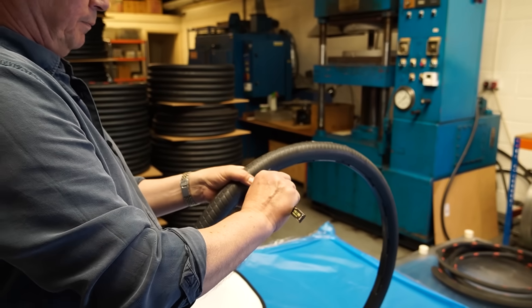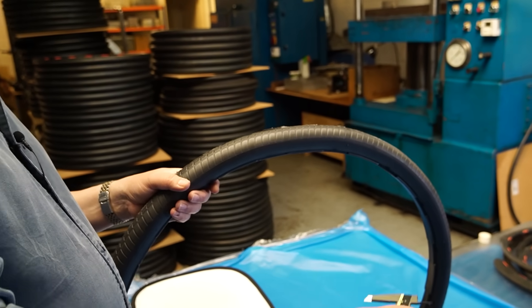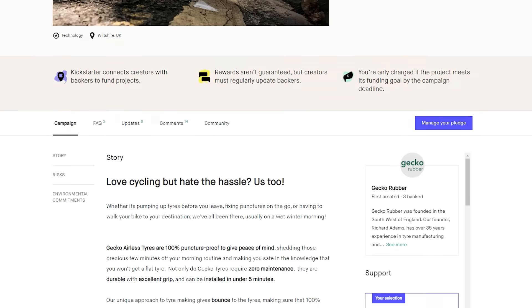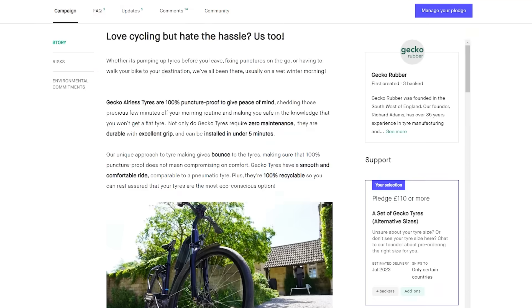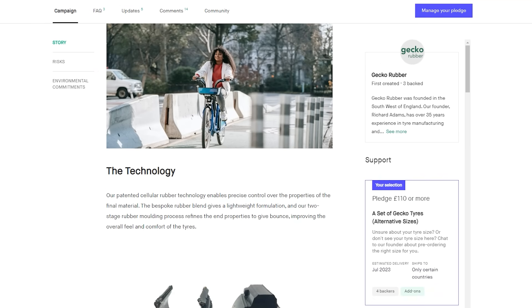I told you this guy was a rubber wizard. I've been asked not to go into detail about the specifics of density and weight properties at the moment, as the Gecko team are still finalising their product. But if you'd like to try them, they are doing a very limited supply on Kickstarter at the moment — I'll leave a link in the description. This will probably be a one-time thing as this is more of a B2B offering, so here is your one chance to get a direct-from-the-factory bike tyre.